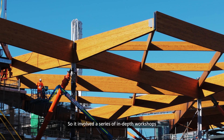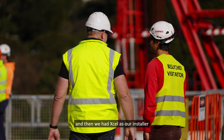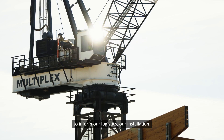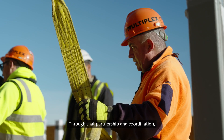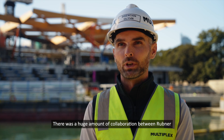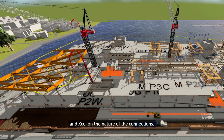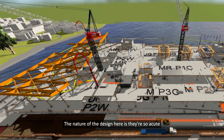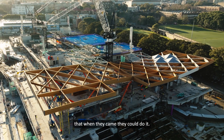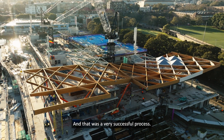This involved a series of in-depth workshops with the Italian team, and we had Excel as our installer to inform our logistics and installation. Through that partnership and coordination, we developed the install strategy. There was a huge amount of collaboration between Rubner and Excel on the nature of the connections. The design has very acute sharp angles and limited access, so Excel had to be confident they could execute it — and that was a very successful process.